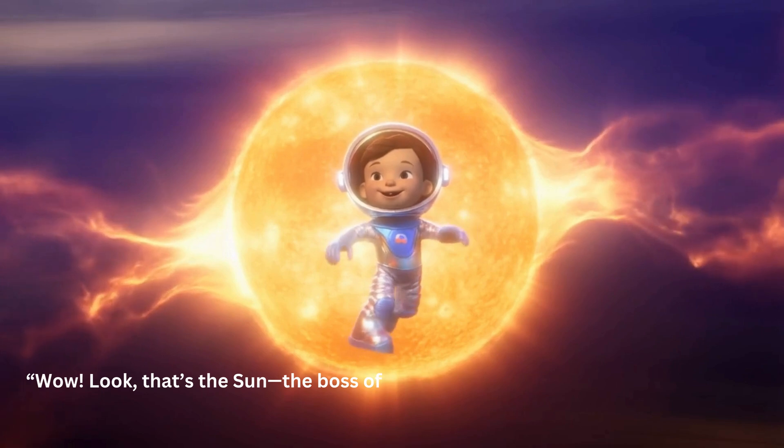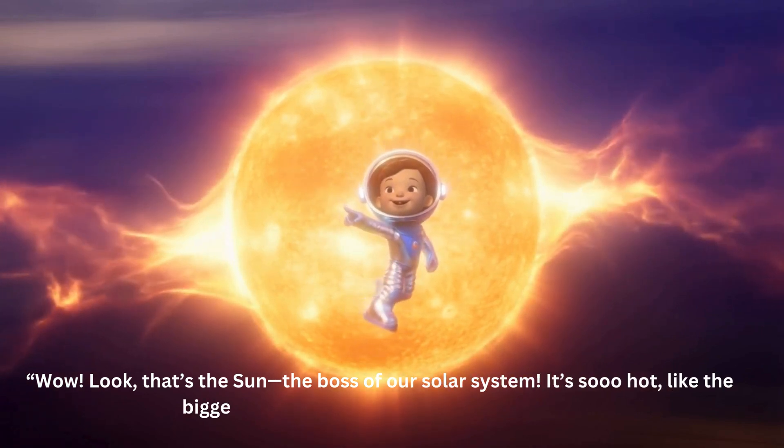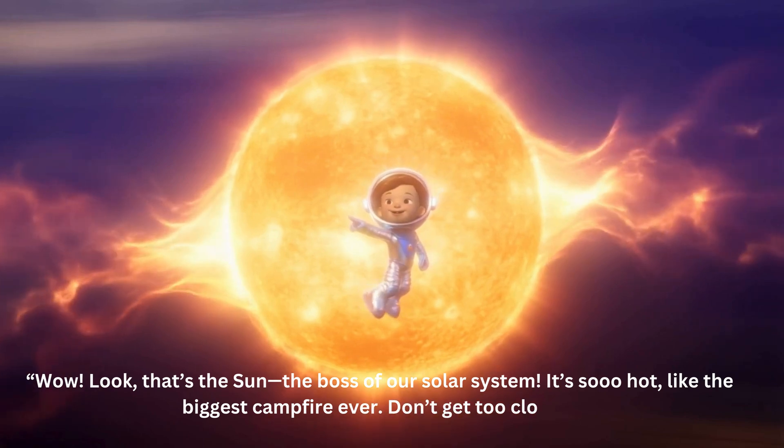Wow, look — that's the sun, the boss of our solar system. It's so hot, like the biggest campfire ever. Don't get too close!